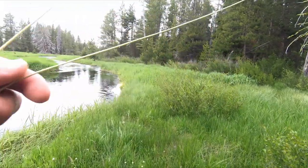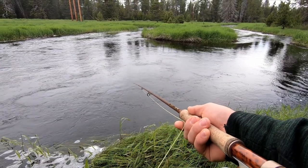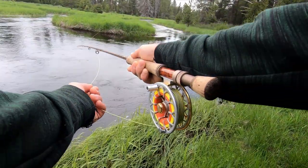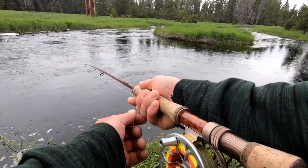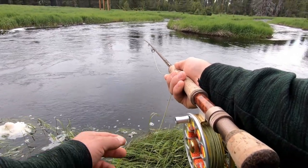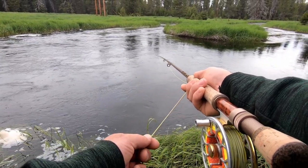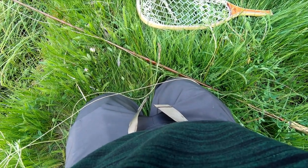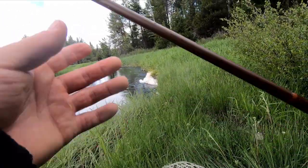Alright guys, just casted it into here. Something definitely went after it — see if I can get it. Oh no, there's something in there guys. Either that or it's this log. There's a fish in here guys and he wants it. I've been waiting here for about three minutes. I actually need to switch the battery on my camera anyway, so it's perfect. There's something right in this hole that keeps biting my fly. I wanted to give it a little bit so I didn't spook him.